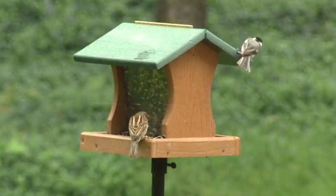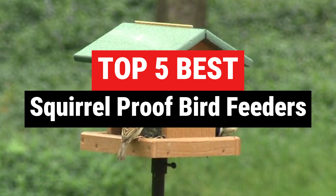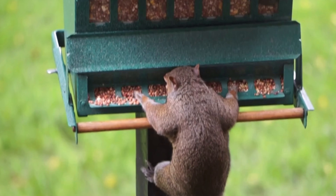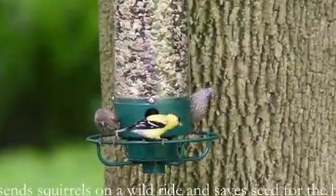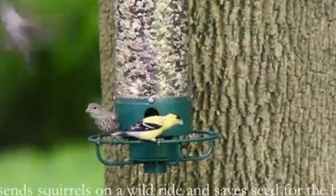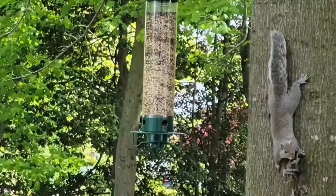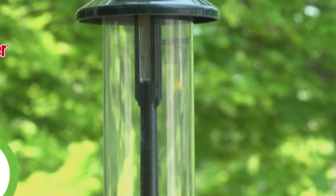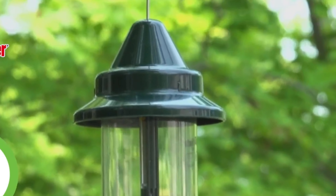In this video, we will take a look at some of the best squirrel-proof bird feeders on the market. These innovative feeders are designed to keep squirrels at bay, allowing your backyard birds to enjoy their meals in peace. Say goodbye to wasted seed and hello to a squirrel-free bird feeding experience.